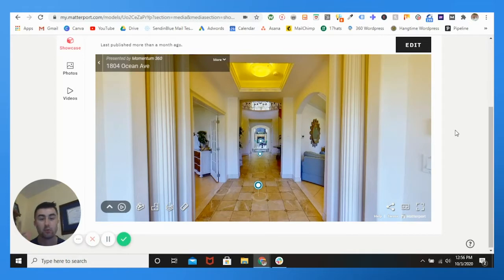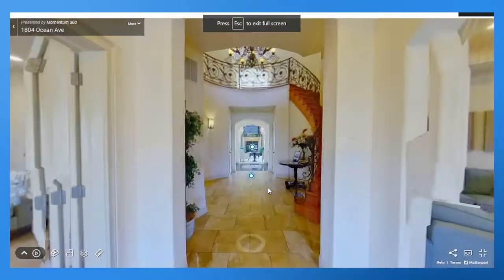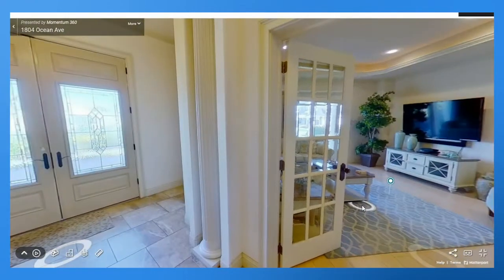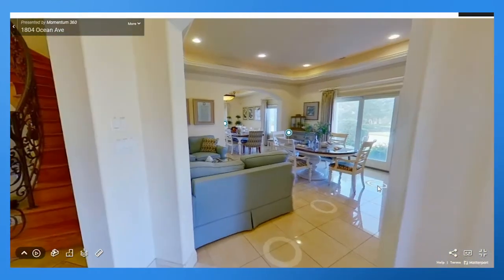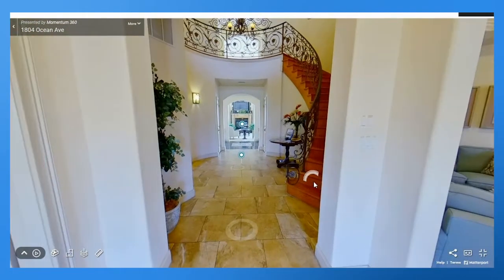My friend, realtor and homeowner Brian Holtsinger, owner of Five Star Foods and a tremendous serial entrepreneur — I've actually developed a pretty good friendship with him over the summer. This is his house, what he rents out. We're in our Matterport account. Matterport, or Momentum 360, is the virtual tour software we use.